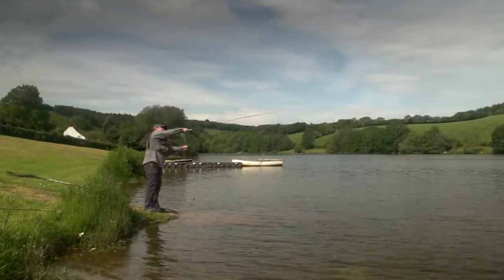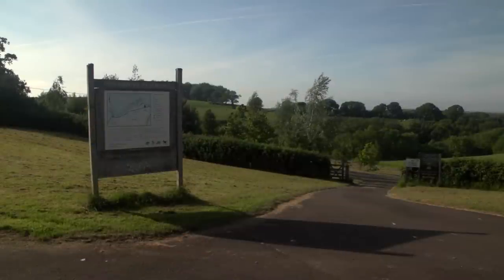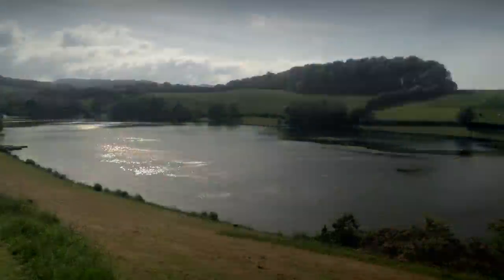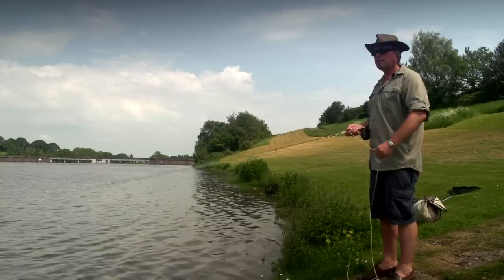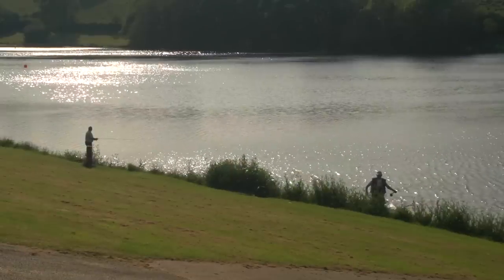Many anglers regard Hawk Ridge Reservoir as a hidden gem nestling in a small valley in the Quantock Hills, just a few miles outside of Bridgewater in Somerset. One look around this upland reservoir and you have to agree the location is simply stunning — a beautiful place to spend a few hours pitting your wits against the trout, or just drinking in the environment.